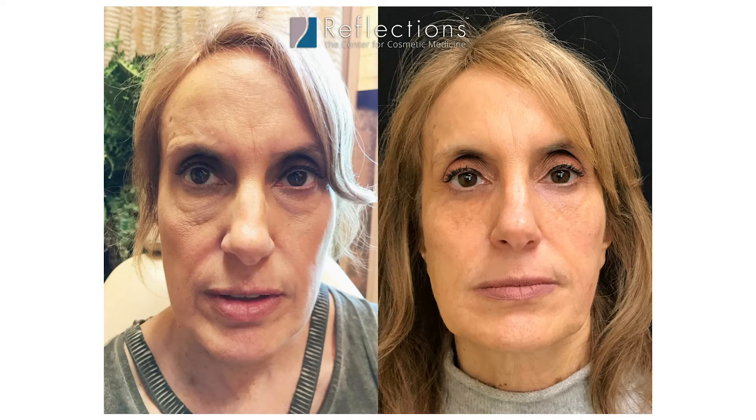In addition, there are some issues such as herniated fat pads and festoons that can contribute to the under eye appearance. So when we come in for a consultation, we will look at what you have going on and come up with a plan to address your specific issues.